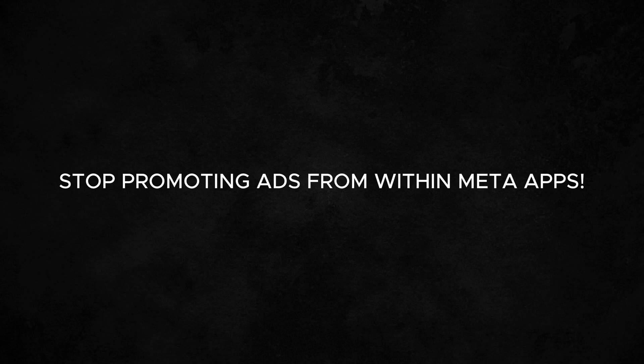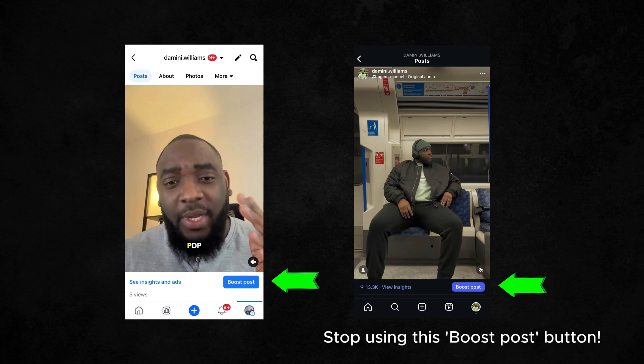I've said it in a few of my previous Meta videos on this channel: stop running ads from within the app. Now I might sound like a broken record, but the reason I tell people not to promote ads on the Facebook or Instagram app is because there's a lot of targeting you can't do and a lot of data that you lose when you boost from within the app.